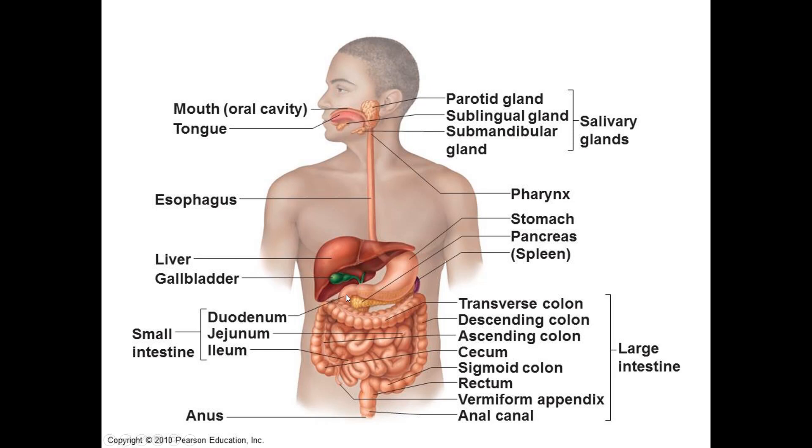The jejunum is the middle — about eight feet of the small intestine. This is where most of your chemical digestion happens, where enzymes break down nutrients into smaller building blocks. The ileum is the last ten feet of the small intestine. This is where most of your absorption happens. Absorption is when food actually gets into your body, because technically food in your esophagus isn't in you until it passes through a cell membrane.